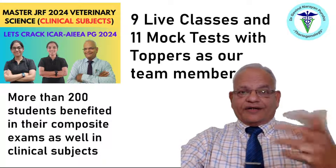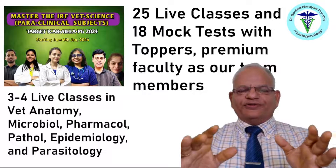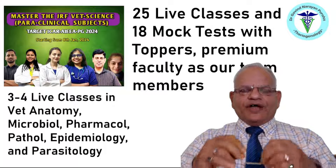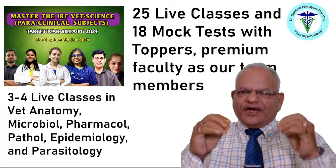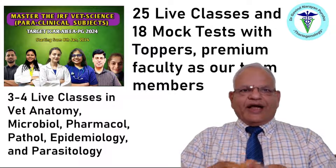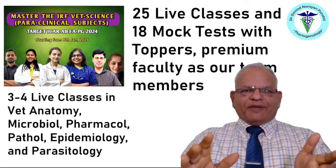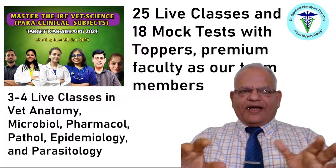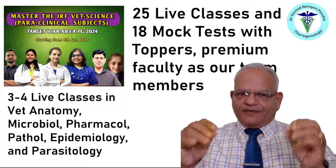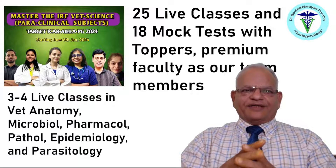Another good news: we have brought in another course starting on 8th of January 2024, where you will have 25 live classes and 18 mock tests with the toppers and premium faculty members as our team members. You will have access to 3 to 4 live classes each in Veterinary Anatomy, Microbiology, Pharmacology, Pathology, Epidemiology, and Veterinary Parasitology.